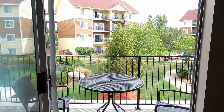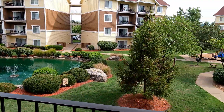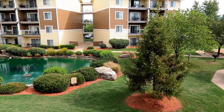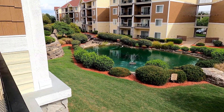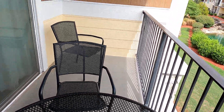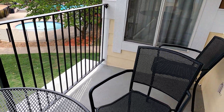Here's the view from our balcony. There's the pool area over here, a little pond out there, and our table and chairs, with a couple more over here.